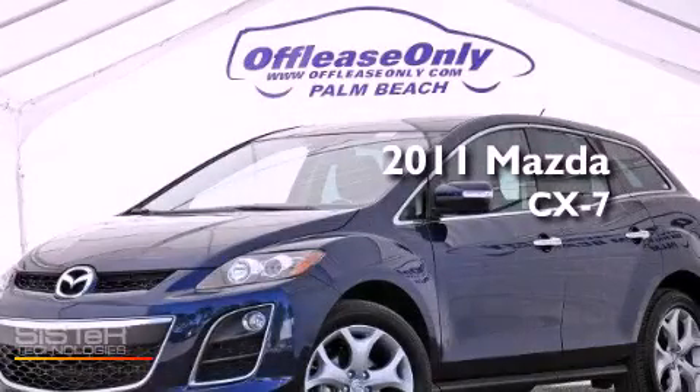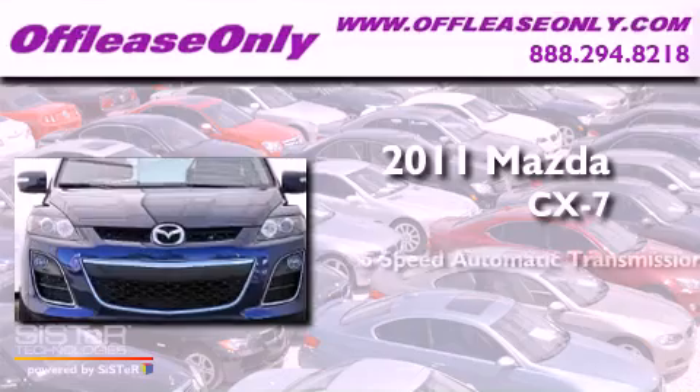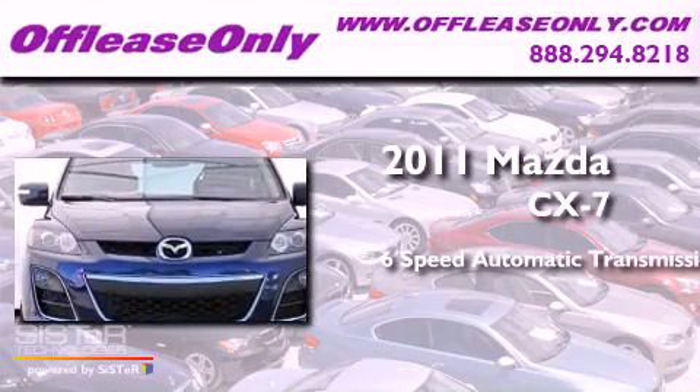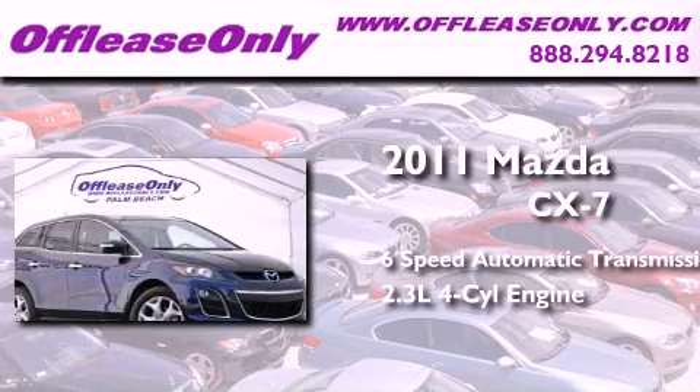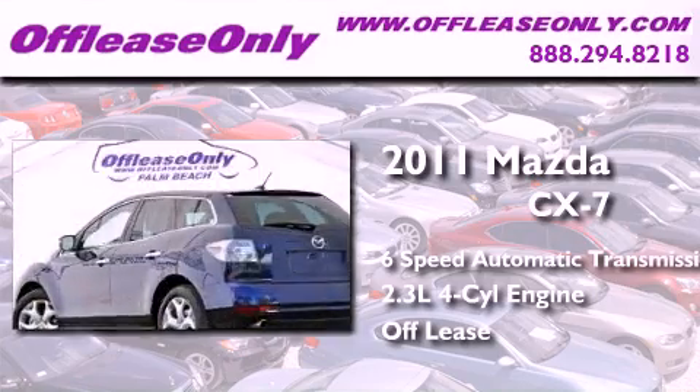This is a 2011 Mazda CX-7. This crossover has a six-speed automatic transmission and an inline four-cylinder engine. Plus, having just come off lease, this Mazda is in like-new condition.